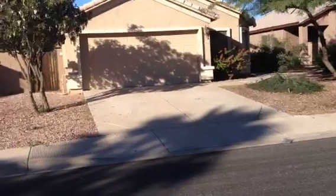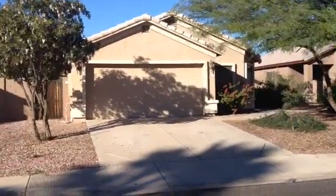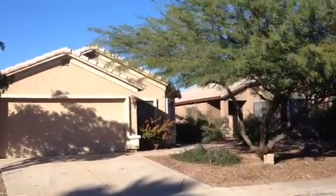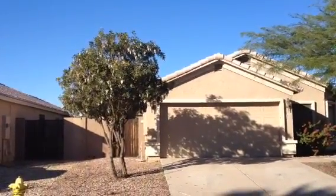It's Dick. I'm at 10722 East Enid Avenue in Mesa. It's a one-story stucco house, two-car garage and a barrel tile roof. It has some bushes and trees for landscaping. The house is vacant.